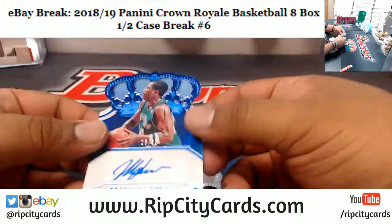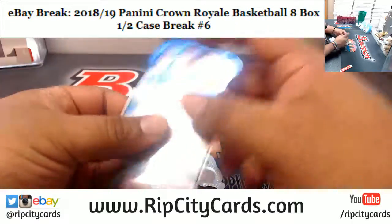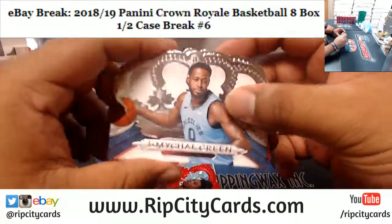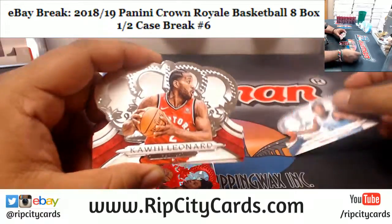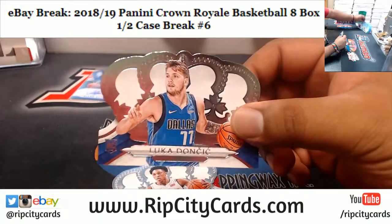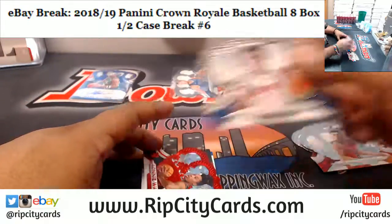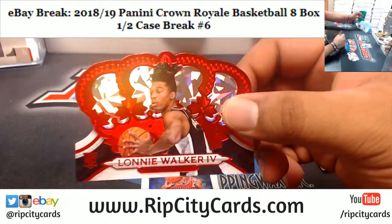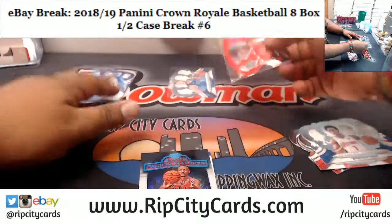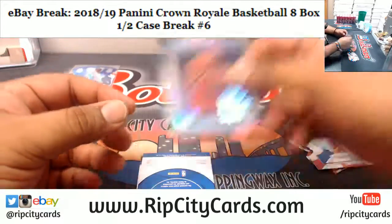Alright, we got a Mark Aguirre autograph, number 35, for the Mavericks. I think Jason ripped the last of this for the store — did he hit a Luka for anybody? Speaking of a Luka, there's a Luka base card; I believe these go for about fifty dollars a pop. Got Lonnie Walker for the Spurs, that's the 49, and the Pacific Marquee for Wendell Carter Jr., the Bulls.